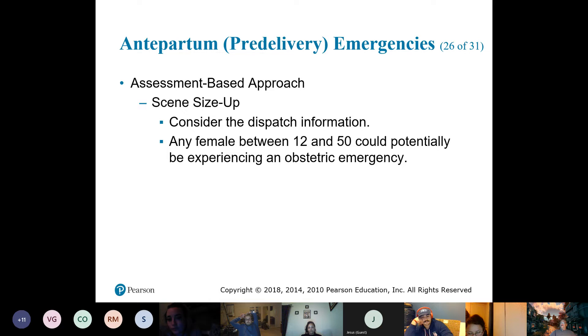Any female between 12 and 50 could potentially be experiencing an obstetric emergency — though one could argue it should really be 18 to 50.